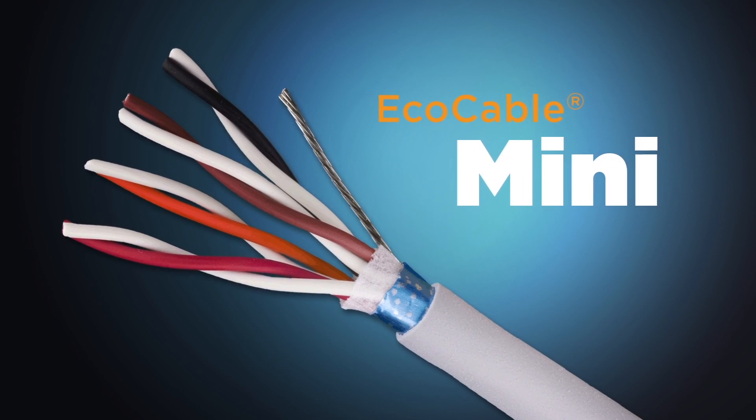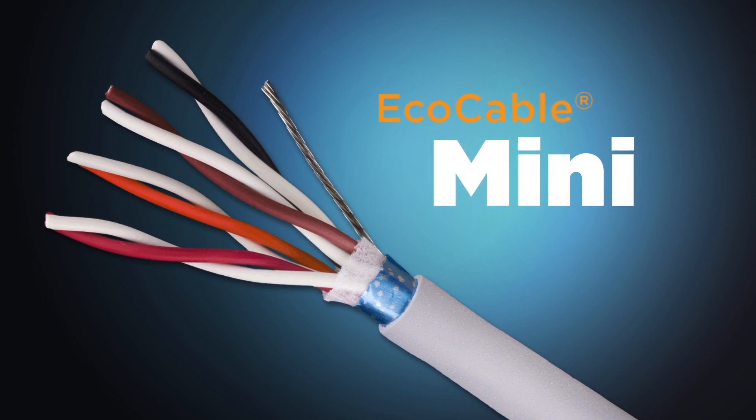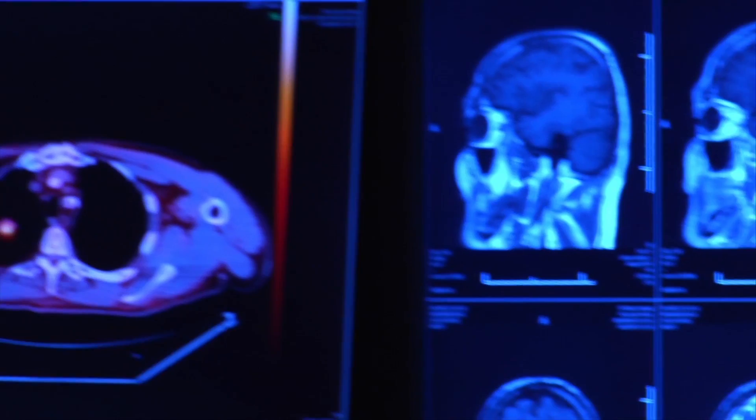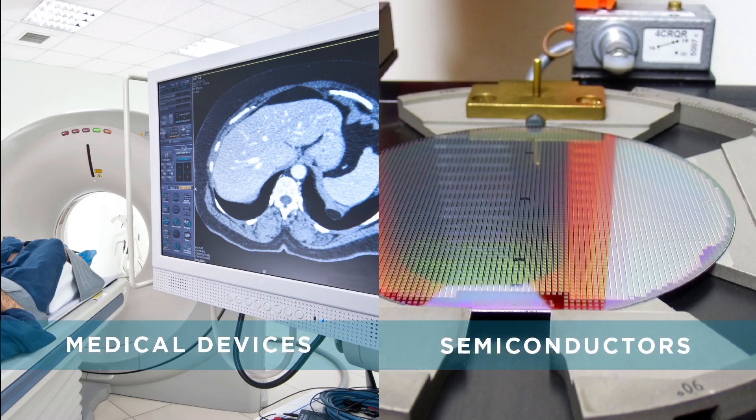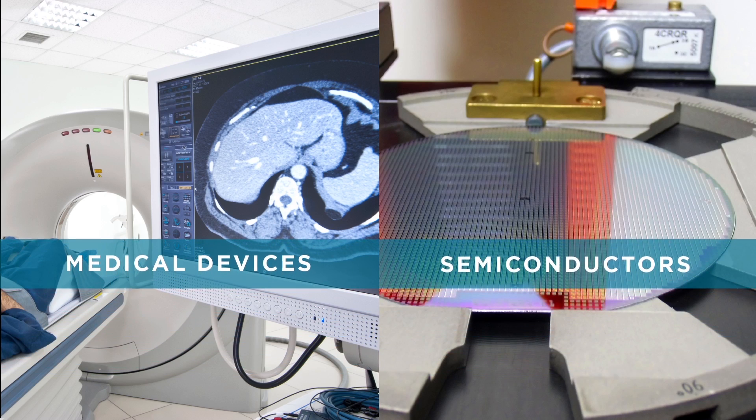The smallest solution to your biggest cable problems. Engineers today are facing demanding design requirements which call for smaller cable footprints for all sorts of equipment, especially medical devices and semiconductor equipment.